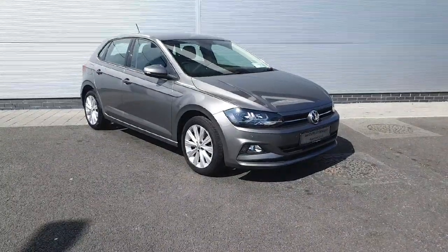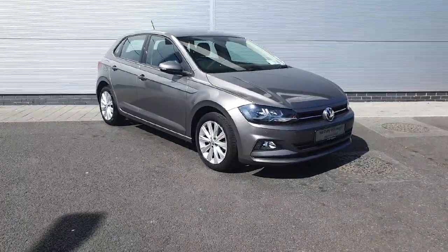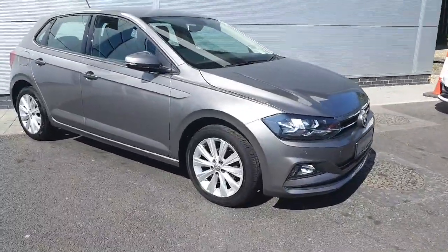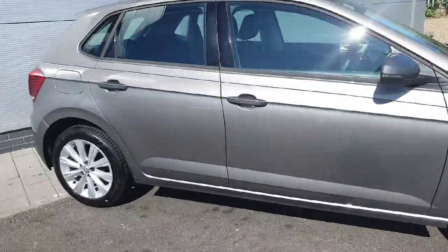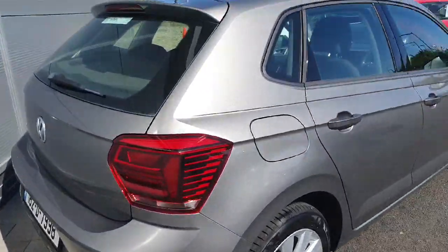Hey guys, welcome back to Joe W Volkswagen North Dublin. Today in stock we have this gorgeous 2018 Volkswagen Polo Comfort Line. It's a one litre producing 65 horsepower with a five speed manual gearbox, finished in this lovely silver with nice 16 inch rims. Let's have a look inside.